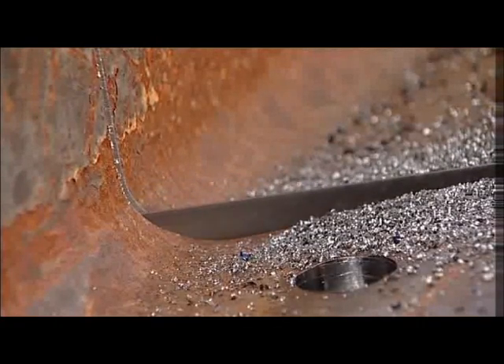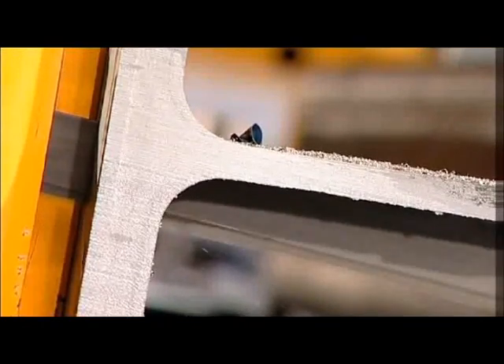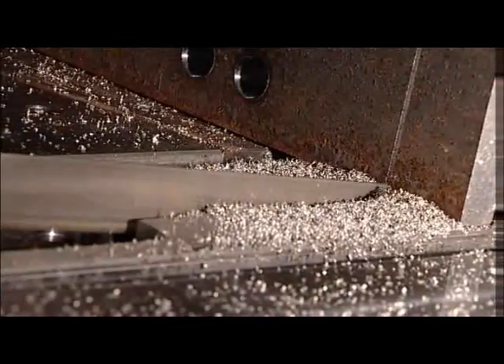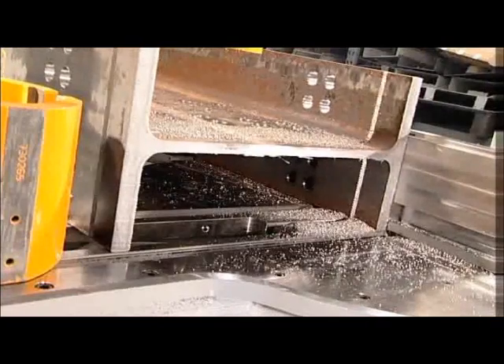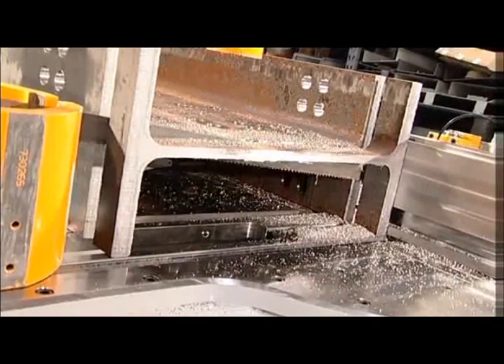After the web is cut, the feed rate returns to a more aggressive rate to finish the sawing process. With the completion of the cut, the gap between the finished part and the stock length is automatically increased to facilitate the withdrawal of the blade without contacting the material.